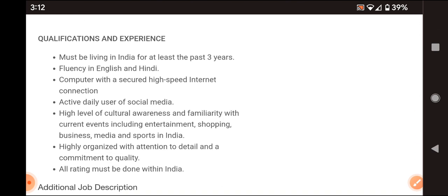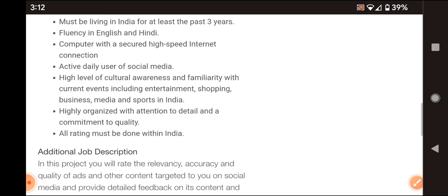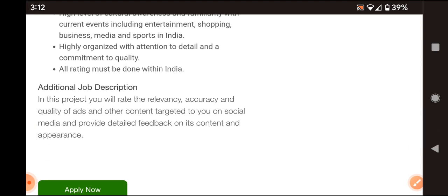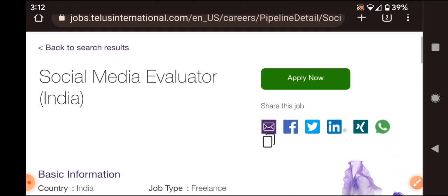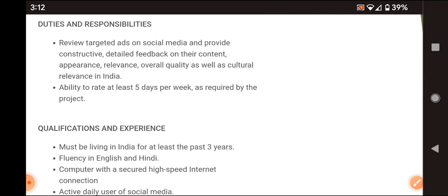Experience and qualification details: English and Hindi languages are required. Candidates need a computer with a high-speed internet connection, must be active daily users of social media, and have a high level of cultural awareness and familiarity with current events including entertainment, shopping, business, media, and sports in India.